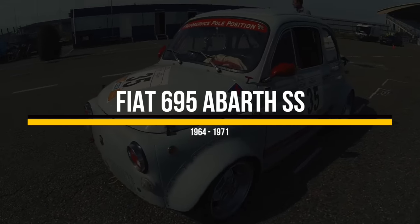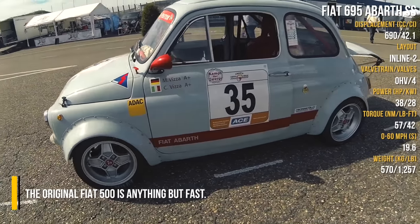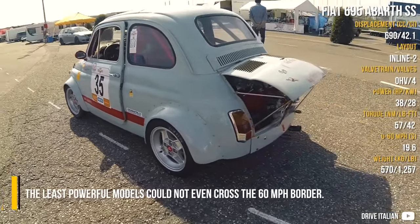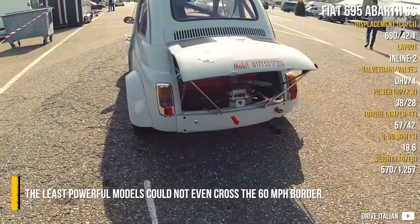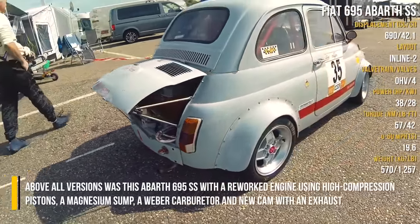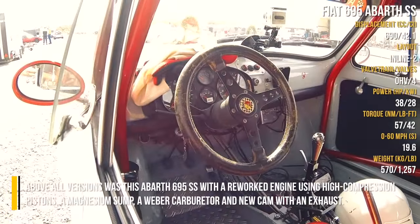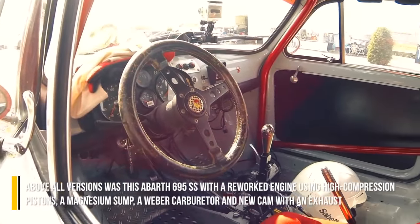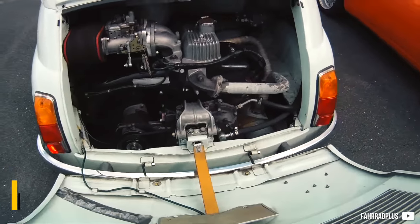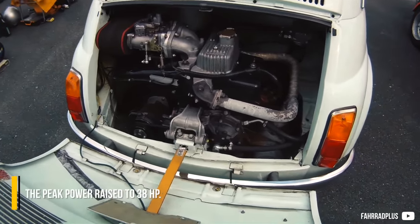Fiat 695 Abarth SS. The original Fiat 500 is anything but fast — the least powerful models could not even cross the 60 miles per hour border. Above all versions was this Abarth 695 SS, with a reworked engine using high compression pistons, a magnesium sump, a vapor carburetor, and a new cam with an exhaust. The peak power reached 38 horsepower.